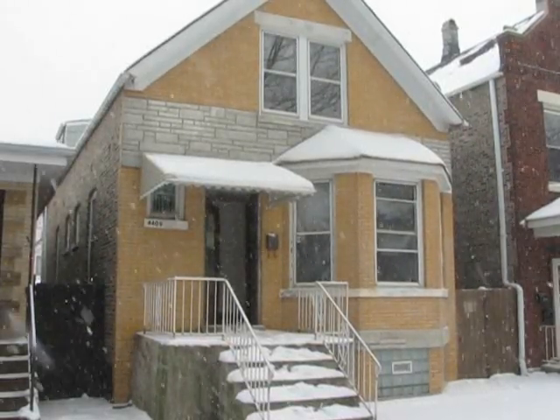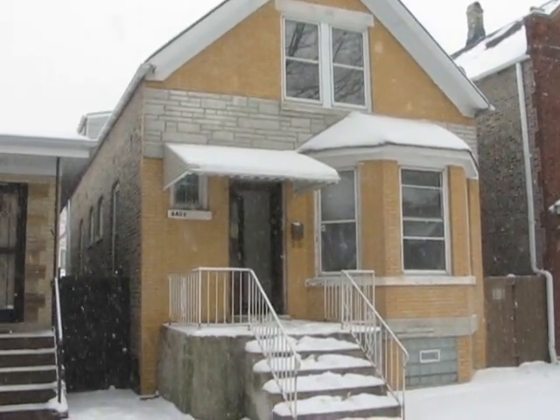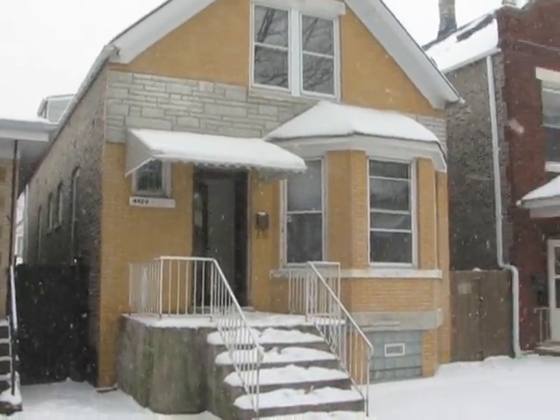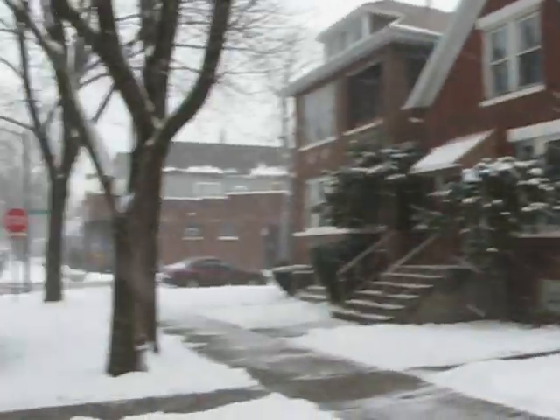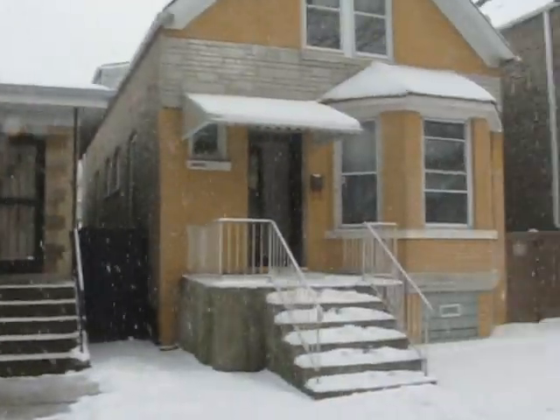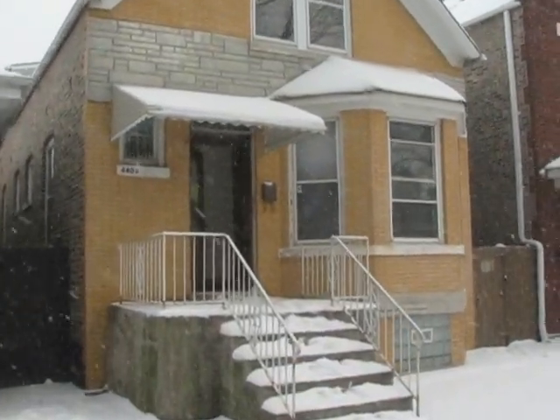Hi, this is John Plevel from Atlantic and Pacific Real Estate. You are looking at 4409 Campbell, a four-bedroom, two-bath home. Great opportunity for rehab in the Back of the Yards neighborhood of Chicago.